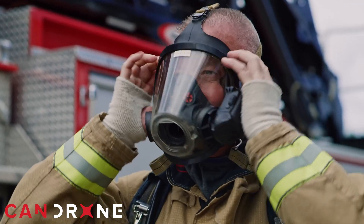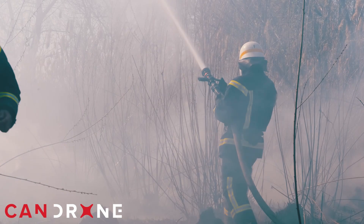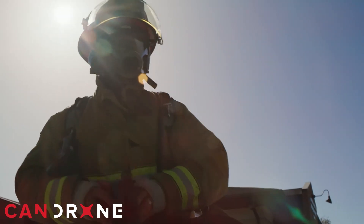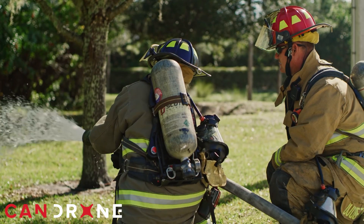Firefighters battling wildfires endure some of the most challenging conditions imaginable: extreme heat, thick smoke, and the physical strain of carrying essential gear.